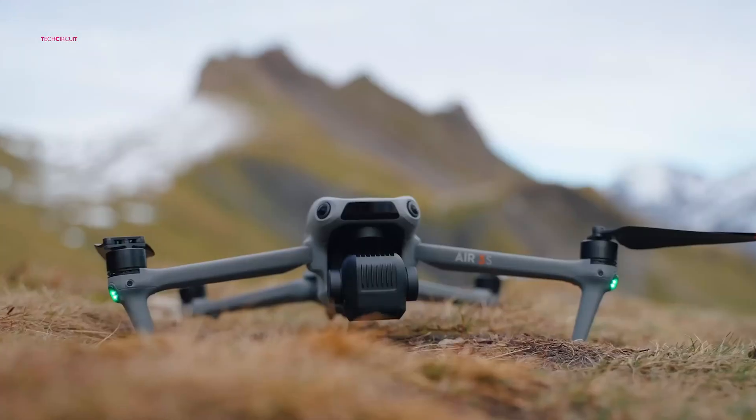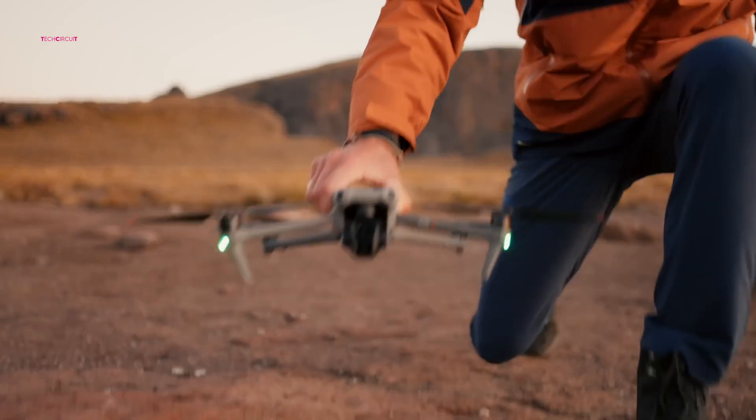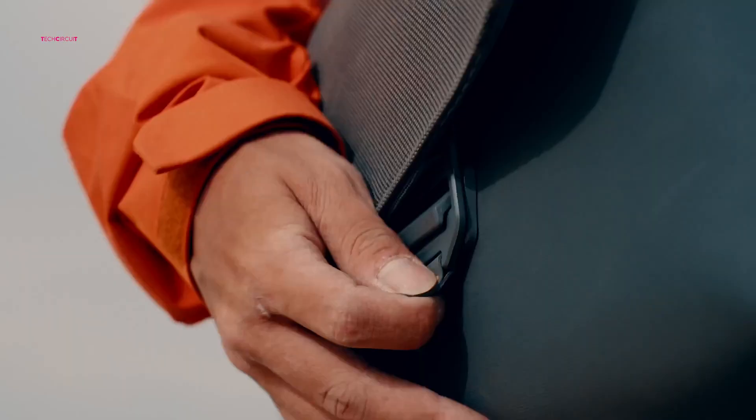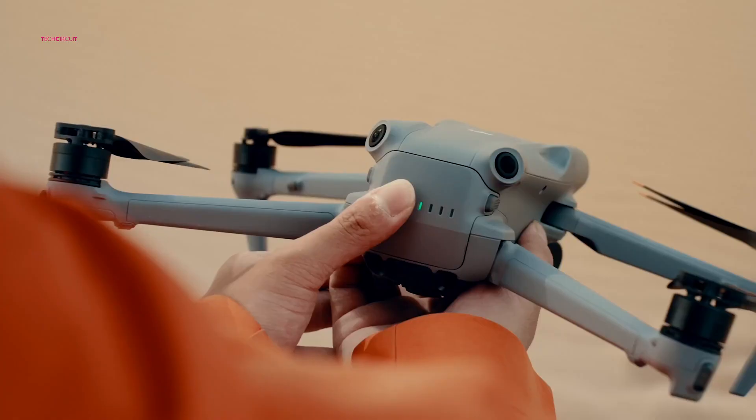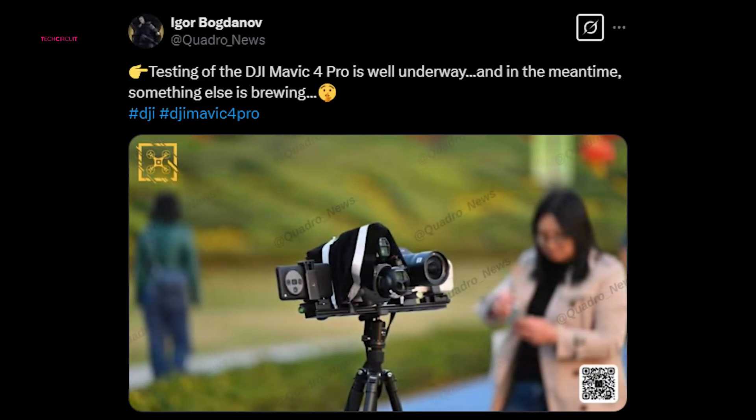The drone community is abuzz with anticipation, fueled by a flurry of leaks and insider whispers surrounding the DJI Air 4. This isn't just another incremental upgrade. The rumors suggest a potential paradigm shift — a convergence of professional-grade features into the Air series.